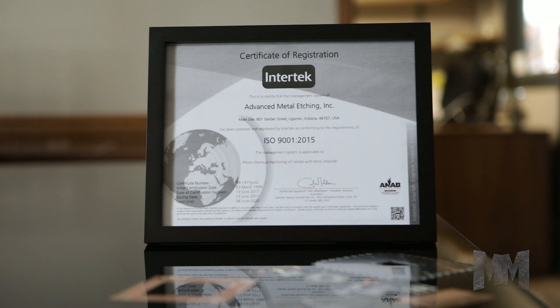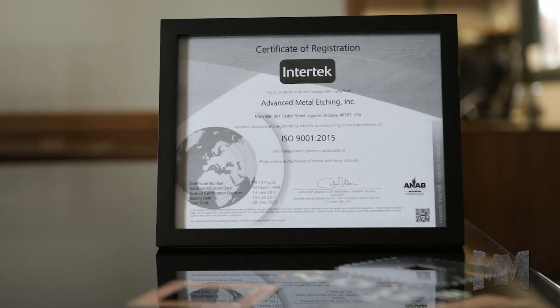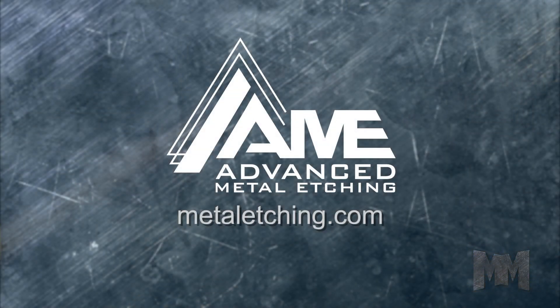AME is ISO and ITAR registered. Request a quote by visiting its website at MetalEtching.com. This is John Criswell for Manufacturing Marvels.